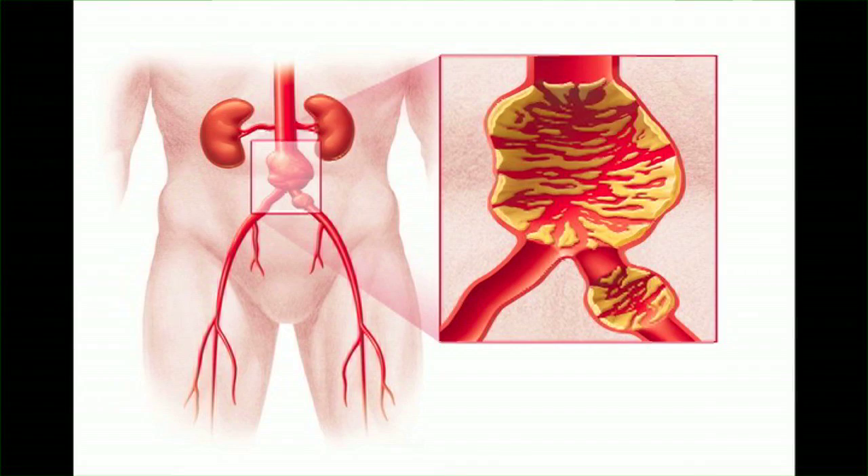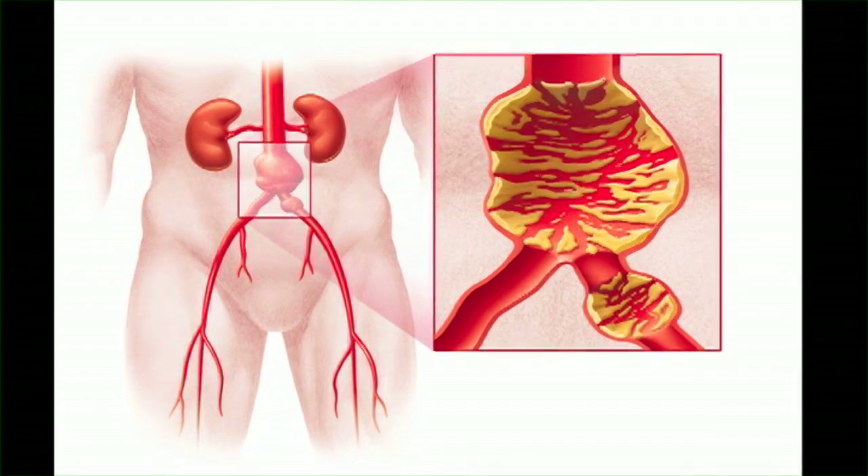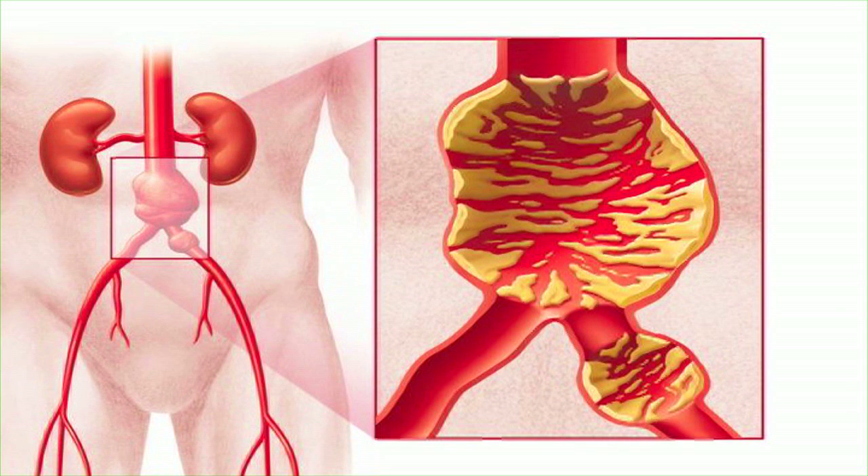In some people, the wall of the aorta weakens and then balloons out or dilates in the abdomen. Genetics, cholesterol, and fatty buildup, along with smoking, high blood pressure, and inflammation can all contribute to weakening of the wall. This is called an abdominal aortic aneurysm.